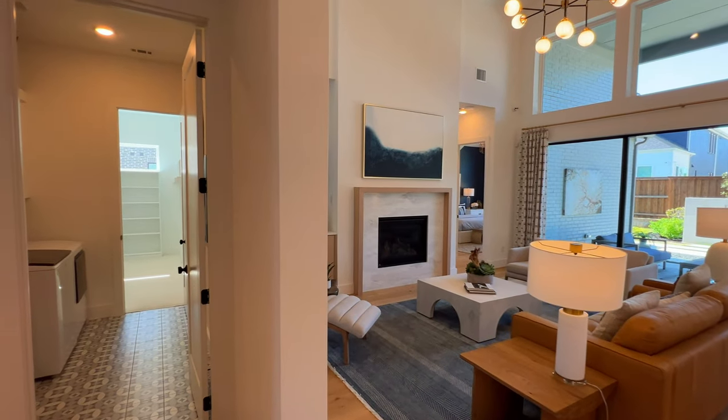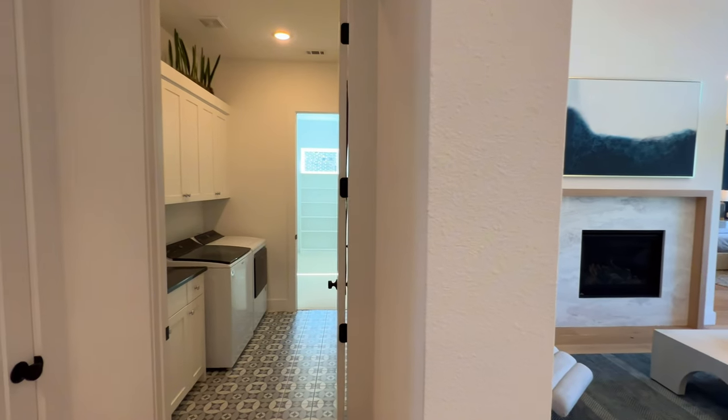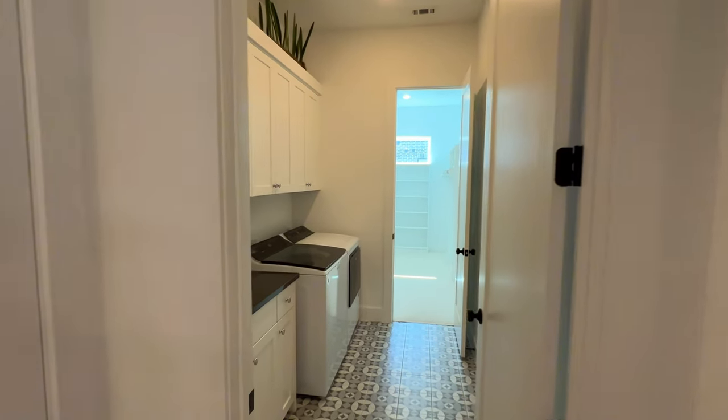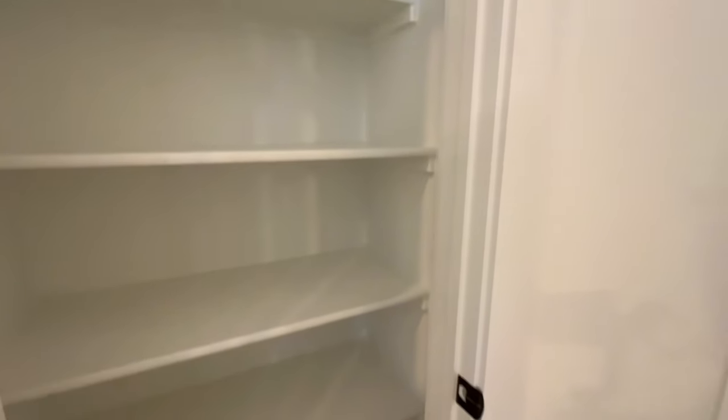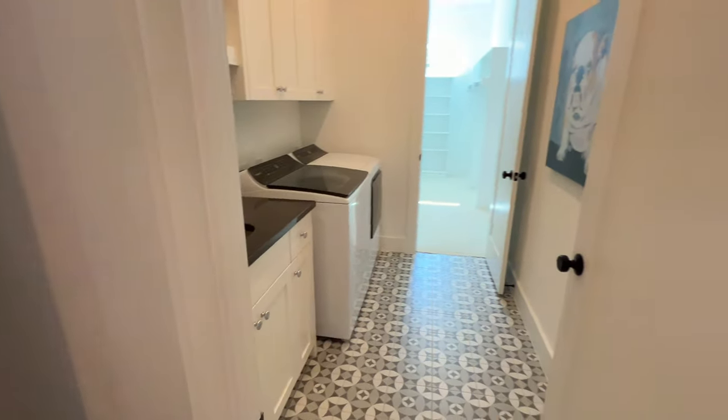Right here is going to be the utility room, and what we'll do is go through the primary because it connects to the primary closet. You have a full-size closet right here as well. This is on a 61-foot wide lot.